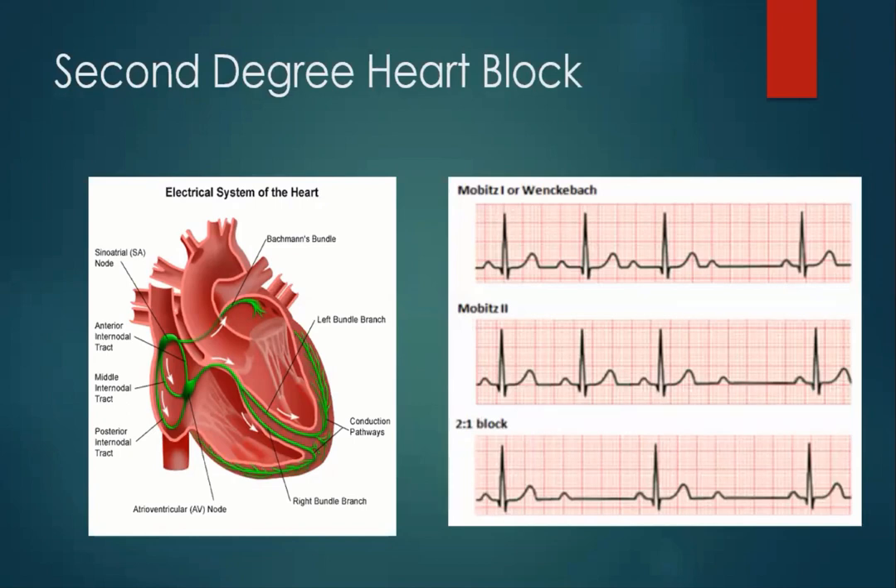In second degree heart block — the likes of Wenckebach — each time the letter arrives from the SA node to the AV node, the postman has worsening sight. It takes longer to read the letter before passing it on, longer and longer, until the opportunity is gone. We get a broadening PR interval that gets wider and wider and wider, and then the impulse doesn't get passed on. In Mobitz type two, we see normal sinus rhythm, normal sinus rhythm, normal sinus rhythm, and then the postie forgets to pass that message on, and then starts again. So you can see a gap there in second degree heart block.